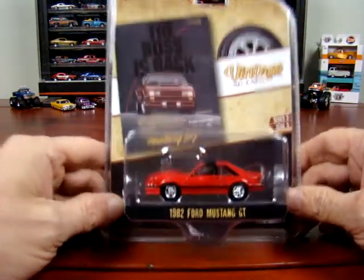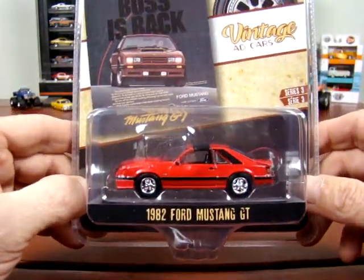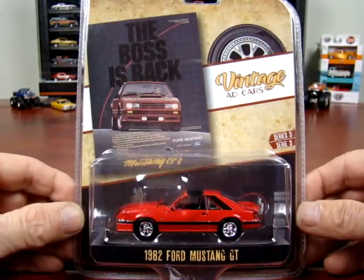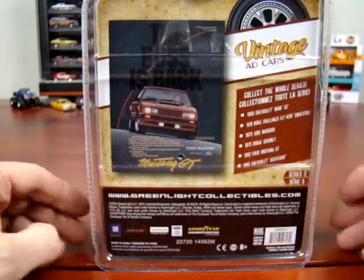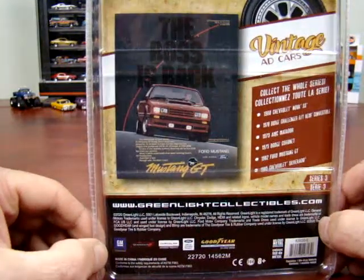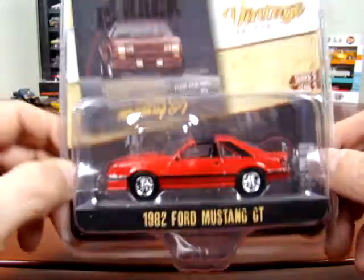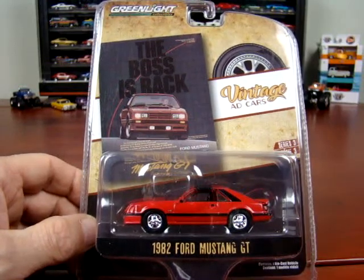The last one I have here is a 1982 Ford Mustang GT, which is a pretty nice looking car. The ad says 'The boss is back.' It is a nice car, pretty sharp. Alrighty, thanks for watching — like and subscribe, see ya!